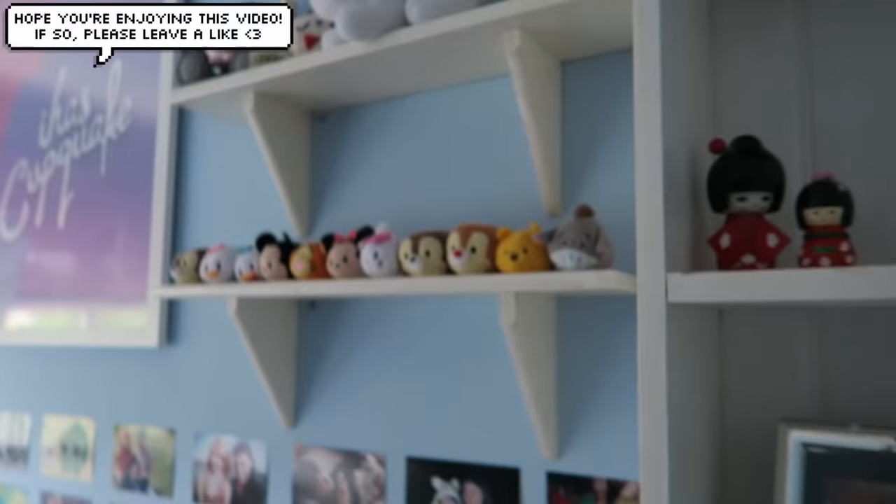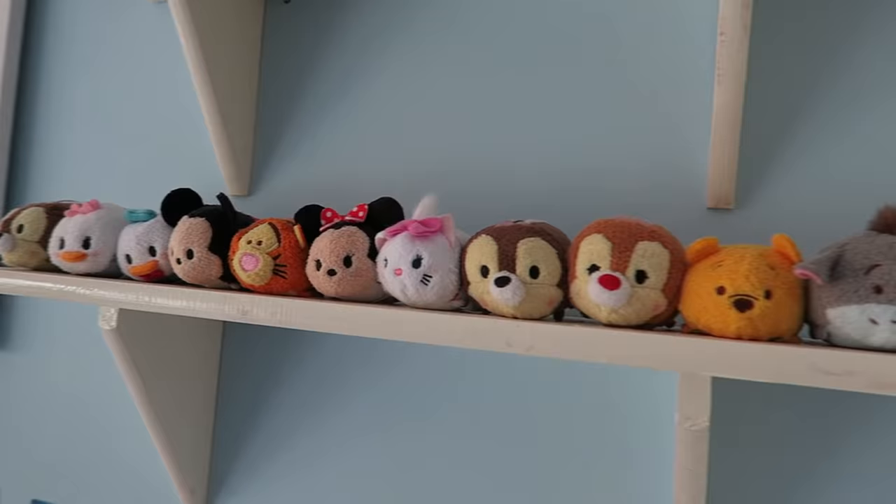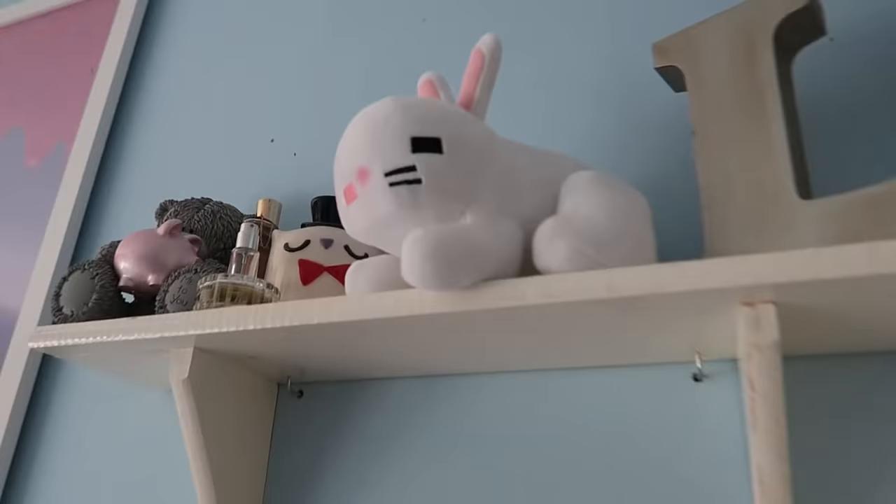Moving on, we have my Disney Tsum Tsums here. These are all the ones I have. I did a video on these a while ago and I keep them on this little shelf here. Above that is a secret — you're not supposed to see this yet, but whoopsie — so we'll just move on.